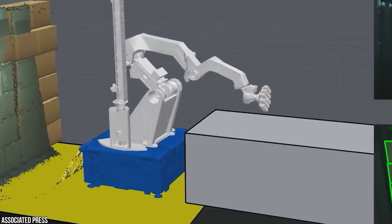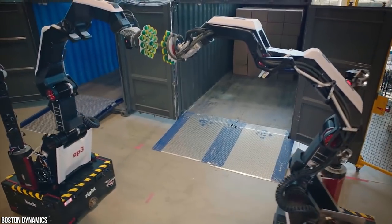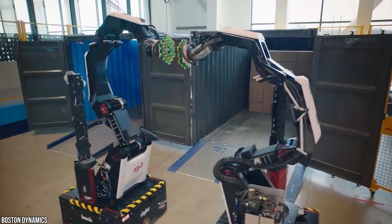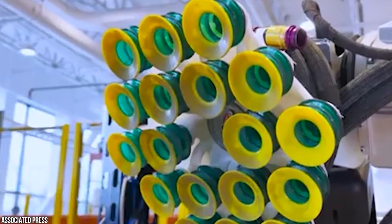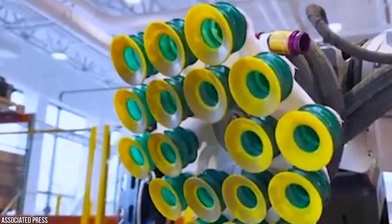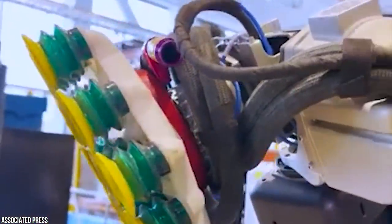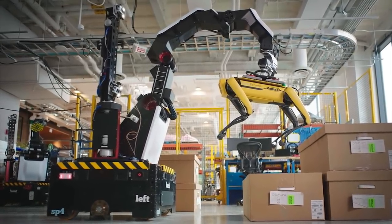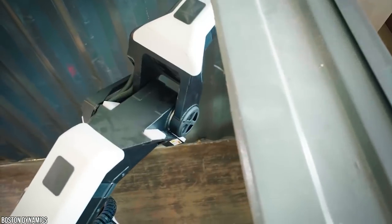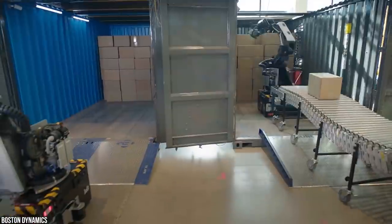Boston Dynamics made Stretch with a focus on mobility, designed to easily integrate into an existing workplace for loading or unloading goods. Useful robots in any workplace require a difficult combination of sensing, intelligence, and dynamic motion — Stretch has all of those features. It's fast, easy to deploy, adaptable to many tasks, and can move up to 800 cases per hour, comparable to a human. It operates for eight hours before needing a recharge.